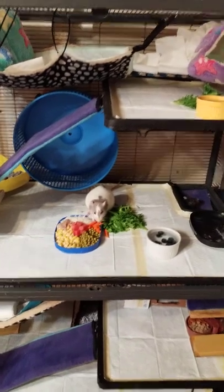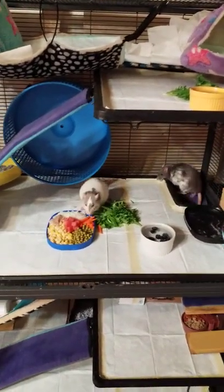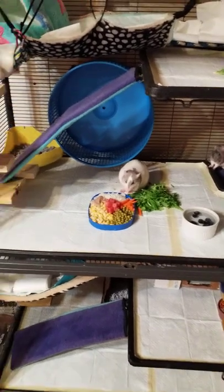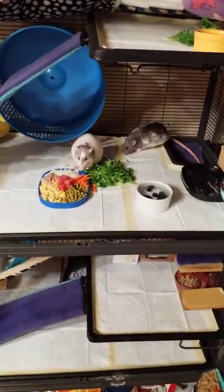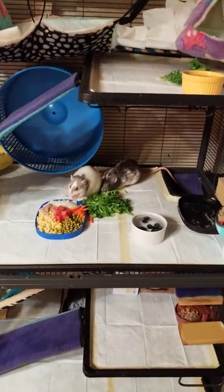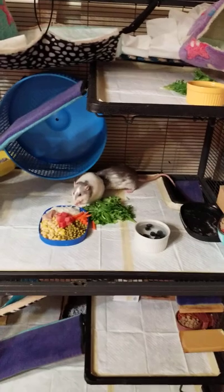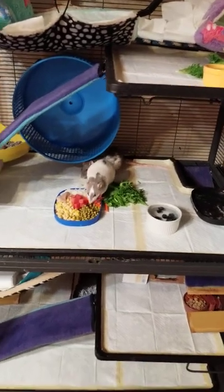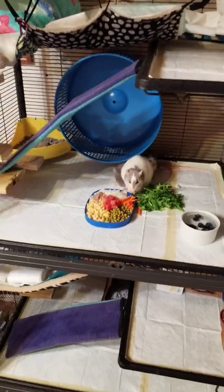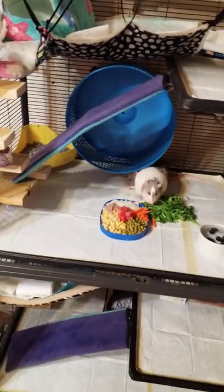I just wanted to show you my cage setup. Basically I use pee pads — they're for dogs — and what I do is cut them to fit the pen. At first the rats used to chew them, but they get used to them. They'll last anywhere from two to three weeks depending on if your rats are potty trained; if they're potty trained, they'll last up to three weeks.